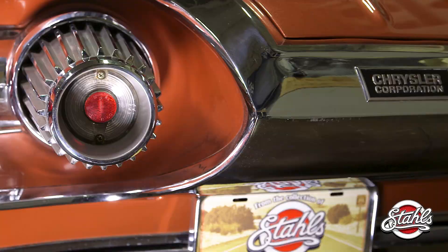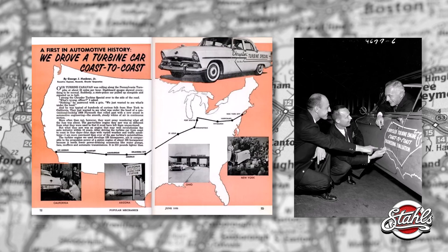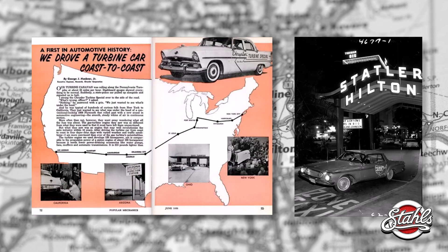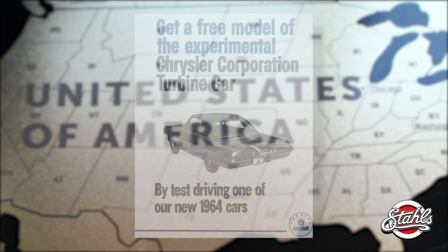To drum up interest in his turbine cars, George Huebner drove across country in one of them. Everywhere he stopped drew huge crowds and media attention — everybody wanted to get a glimpse of the jet engine car. The popularity and public desire eventually led Chrysler to build the cars and distribute them to the public for free on a three month trial basis. A total of 55 cars were built — 50, the famous 50, were distributed across a wide demographic of the car buying public.